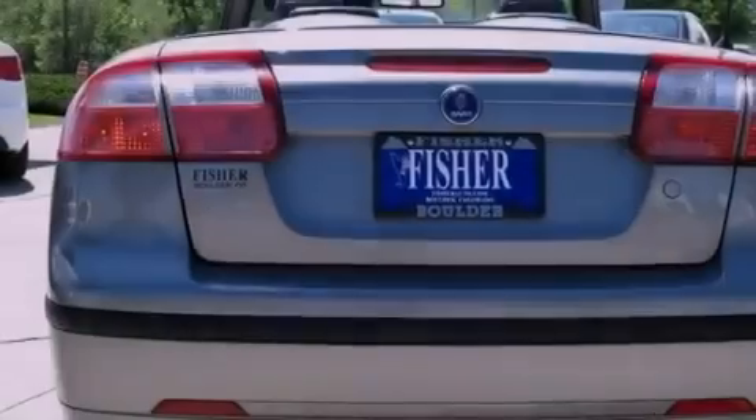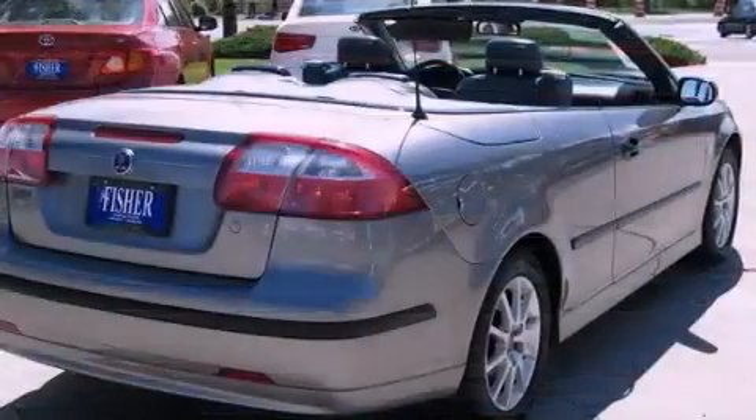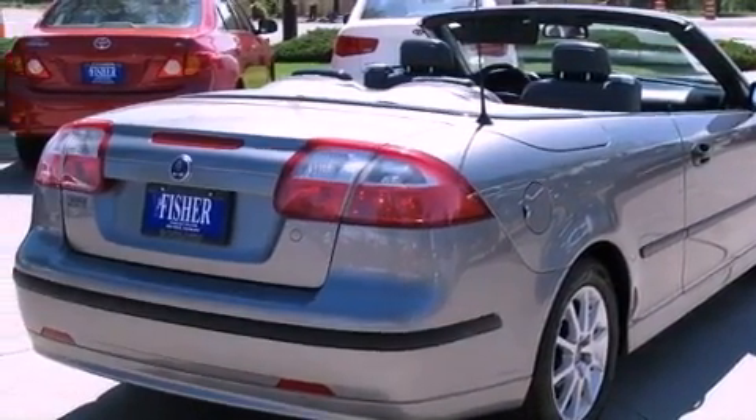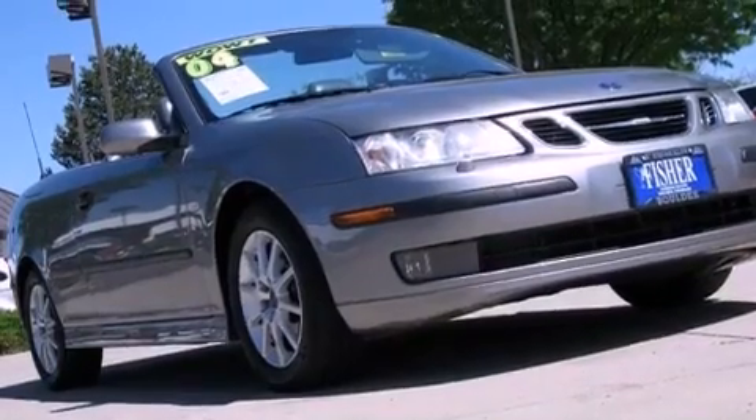Features include a turbocharger, air conditioning with automatic climate control, cruise control, interior wood trim accents, a security system, rear fog lamps, stability control, an anti-lock braking system, heated side view mirrors, and alloy wheels.